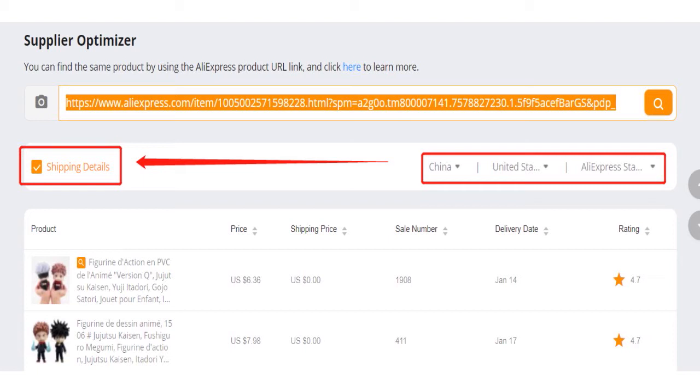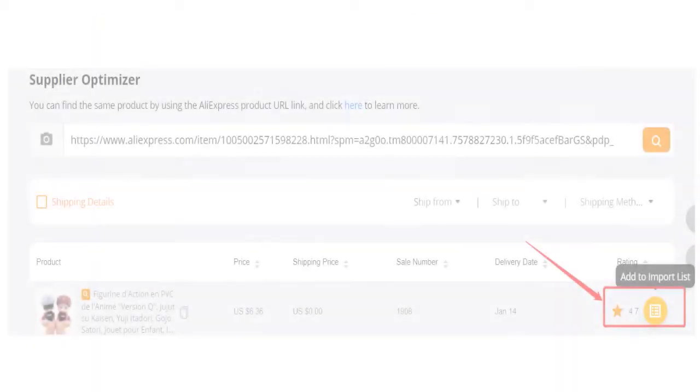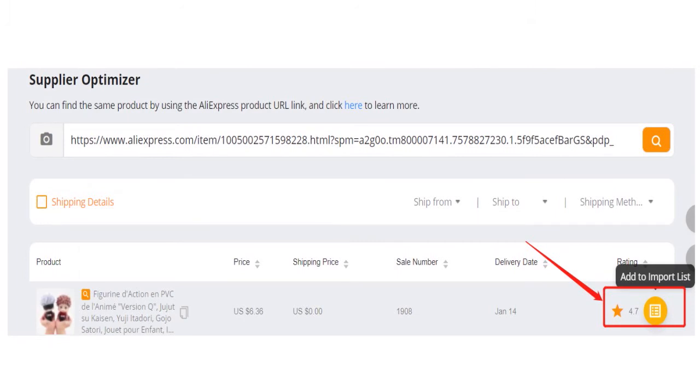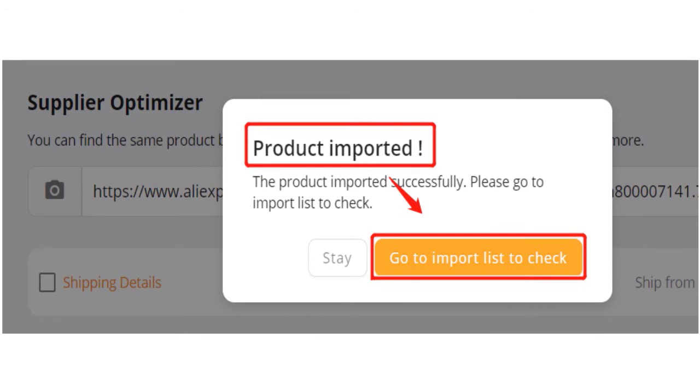The supplier optimizer will then show you the information you need. You can also rank the list of suppliers from low to high by clicking on different criteria. As you can see on the screen, here is the list ranked from the lowest price to the highest. You can easily choose the supplier that you desire the most depending on your specs. After you have found the supplier you like, click 'import to Deezers' to import the product to your import list. A pop-up window will inform you if the product is imported successfully.